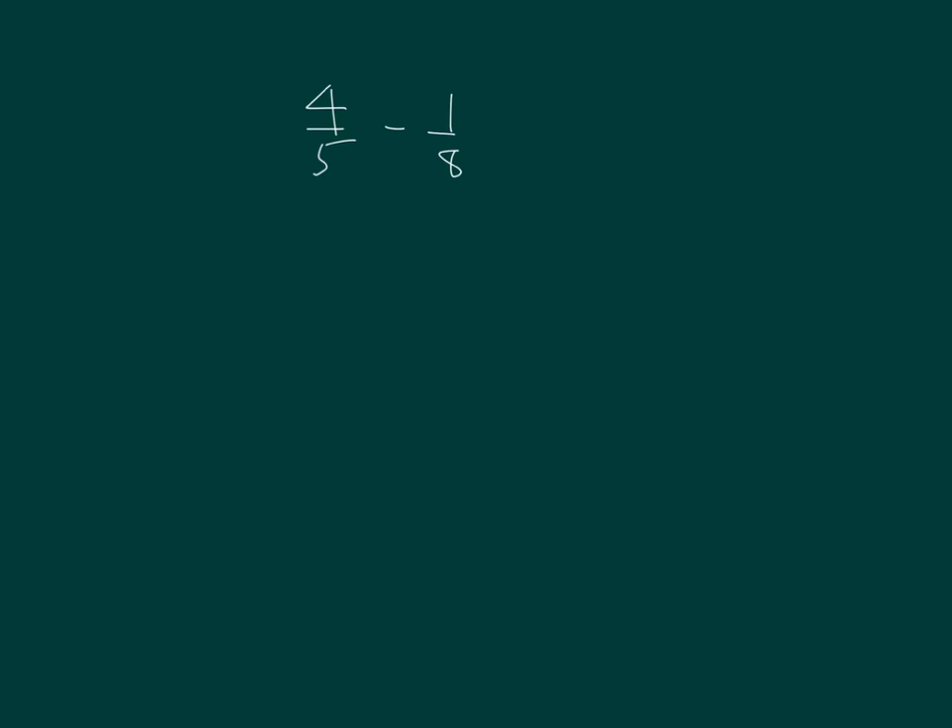What do you see here? Would the value of my expression be more or less than 1 half? 4 fifths is more than 1 half. 4 fifths is closer to 1 than it is to 0. What's half of 5 fifths? Right, 2 and 1 half. Is 1 eighth more than 1 half, or less than 1 half? Less than 1 half. Is 1 eighth closer to 0 or closer to 1 whole? It's closer to 0. I believe my answer will be greater than 1 half.